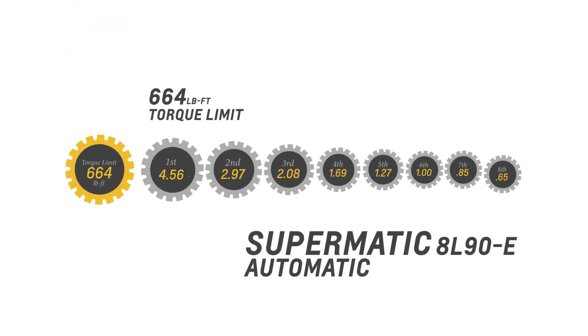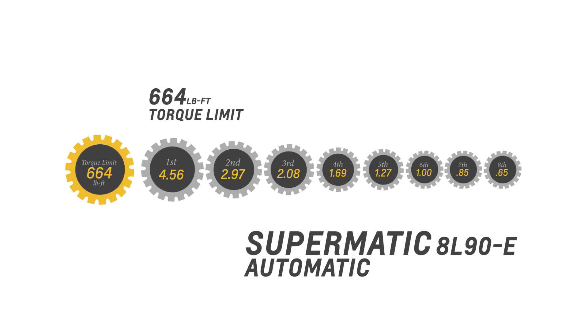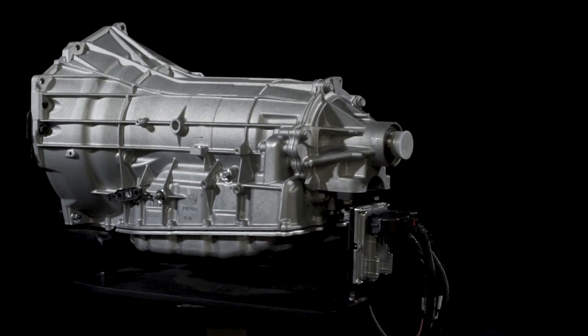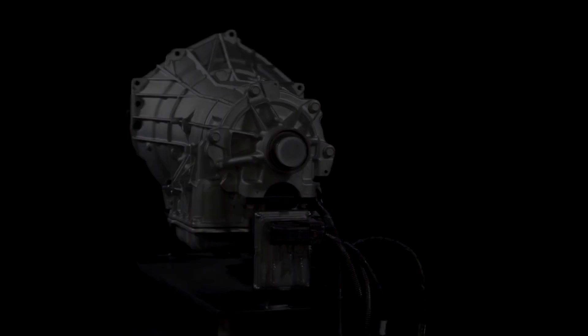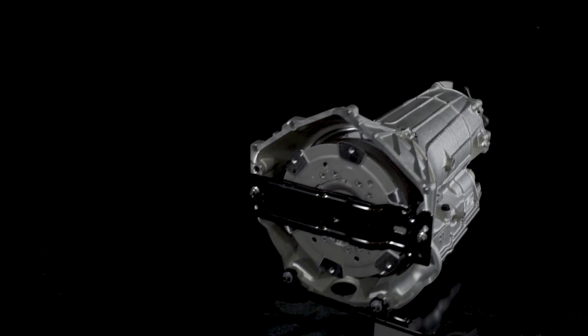A numerically high 4.56 first gear ratio offers strong takeoff performance, while a wide 7.0 to 1 overall ratio helps enhance cruising efficiency. With an output torque rating of 715 pound-feet of torque, the 8L90E offers 4 gear sets for greater efficiency and 5 clutches to absorb torque without slipping.